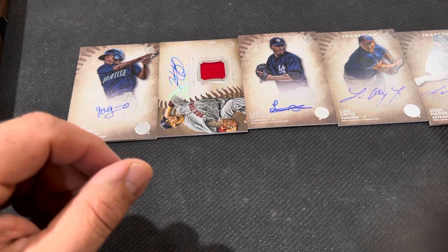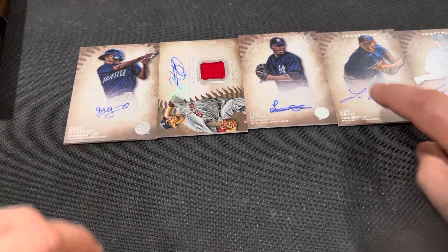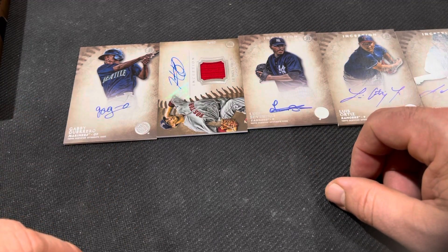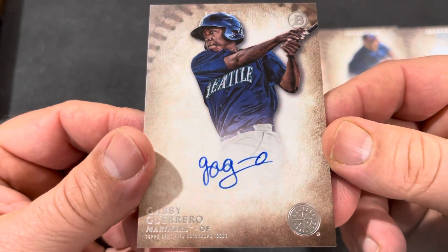I'm going to have to say Josh Hader is the best pull. Look at that — four pictures on the card. And there's a Gabby Guerrero super collector out there. I now have three of these.